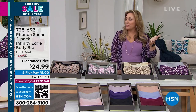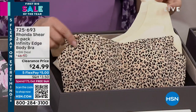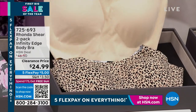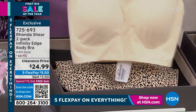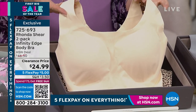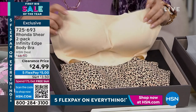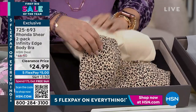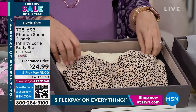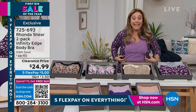The beige leopard is the most popular and very limited. Sizing goes: small, medium, large, extra large, 1X, 2X, and 3X. Update on the leopard beige: 1X sold out, 2X just sold out. We still have 3X, small, medium, large, and extra large. This one is going really quickly.